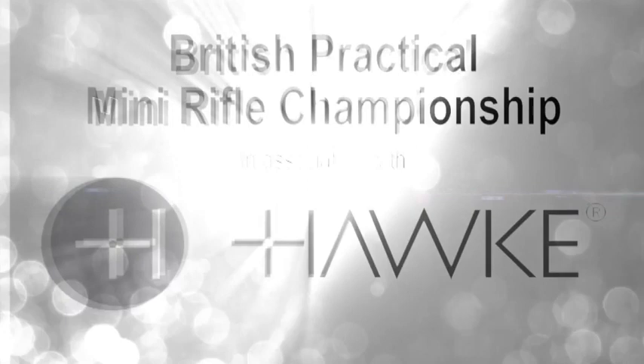Okay, Matt, after a successful first round finishing mid-table in the first round of the Hawk Optics British Mini Rifle Championship, we're here again for round two. First stage didn't quite go to plan, did it? Not quite. I struggled with one target right at the very end, so that probably lost me about 20 seconds — otherwise I would have put in quite a competitive time, so that's a bit frustrating.